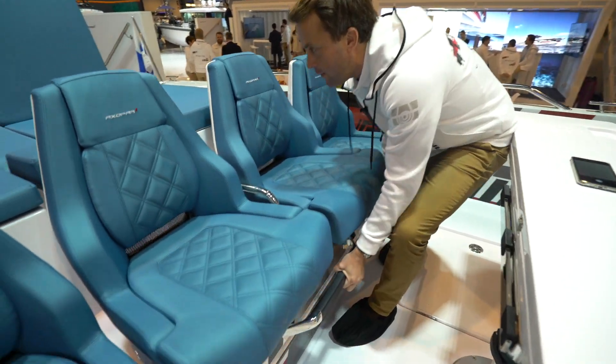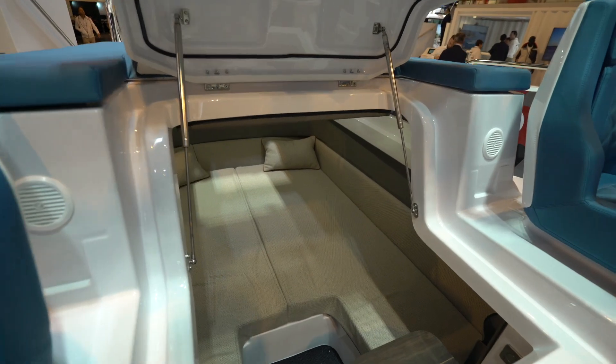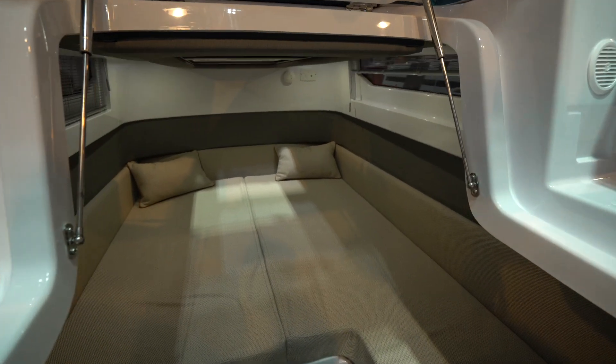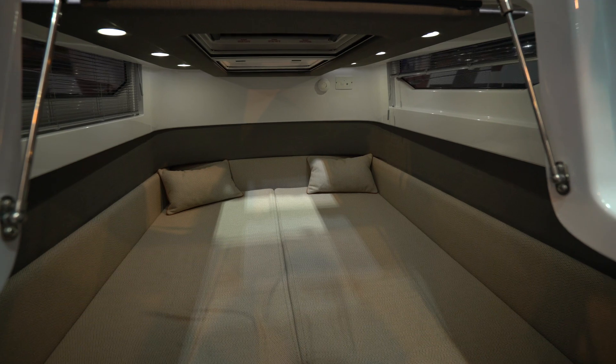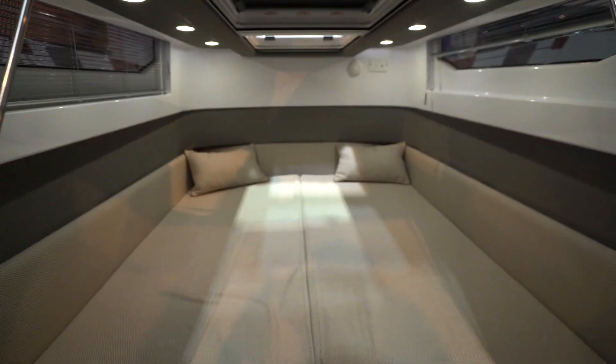Moving just over here, you've got access to the aft cabin. If I just open that for you — you can get an idea — even on this boat it's so practical. You could sleep two people in there no problem, great for the kids to crash out in the daytime, or the adults if they've had a bit too much.